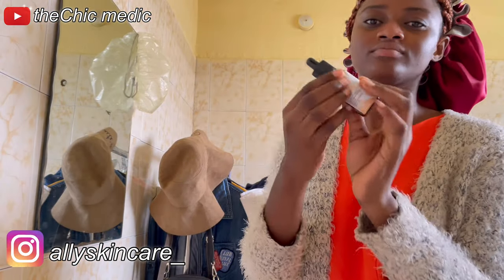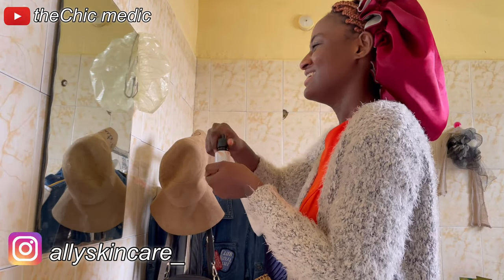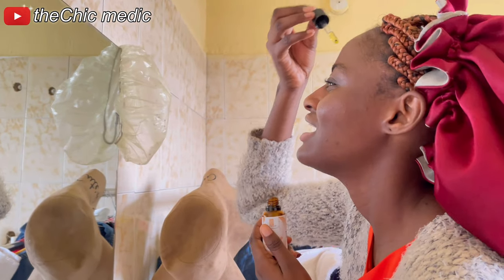The next product I use is this rose hair glow serum I got from Ally Skincare. Apart from having healthy skin, we all want to maintain that glow, and this does the magic for me.